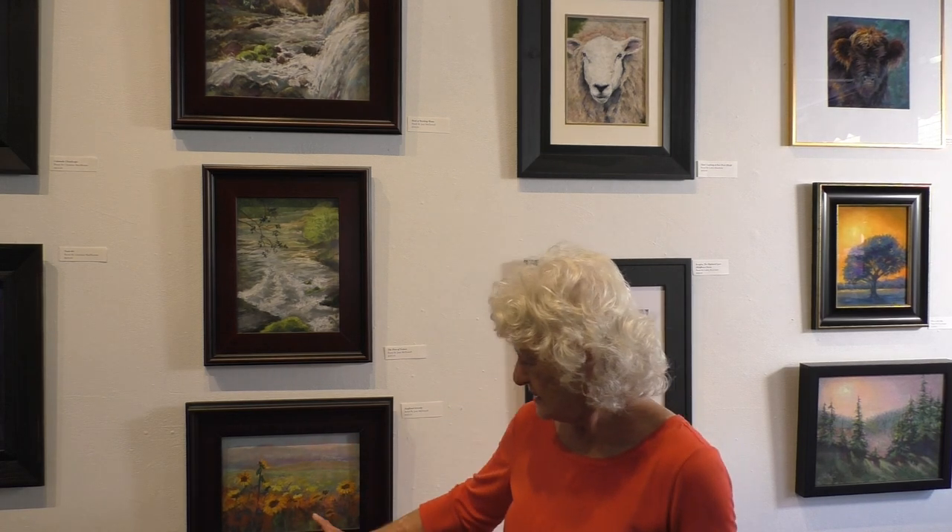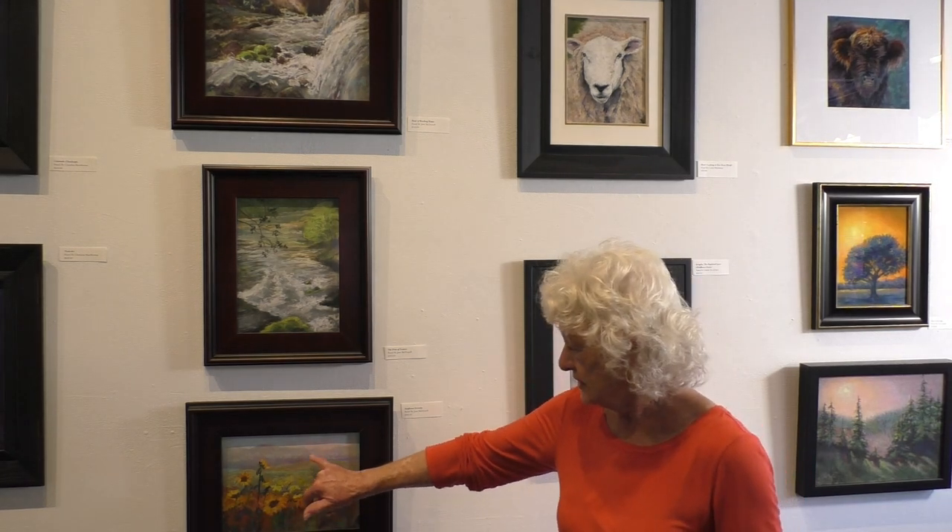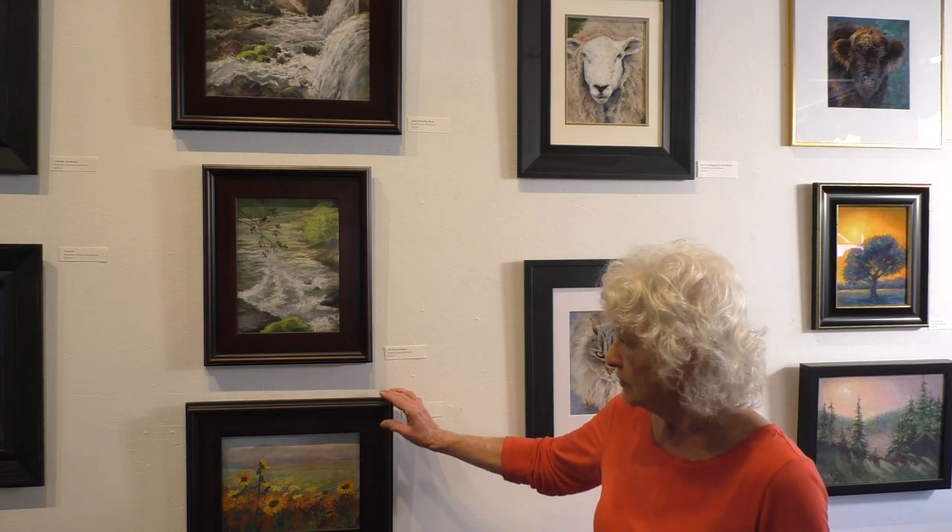This is another one that's gorgeous. Even though the bright oranges are in the front, they're carried throughout the painting. It gives you great depth. These are wonderful pieces.